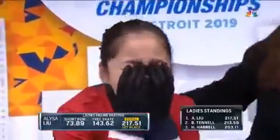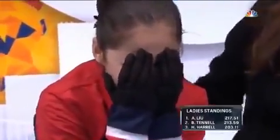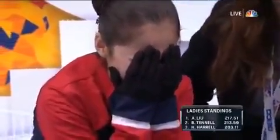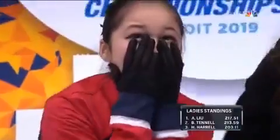Look at this — she is currently in first place. Look at that number. Look at the lead.